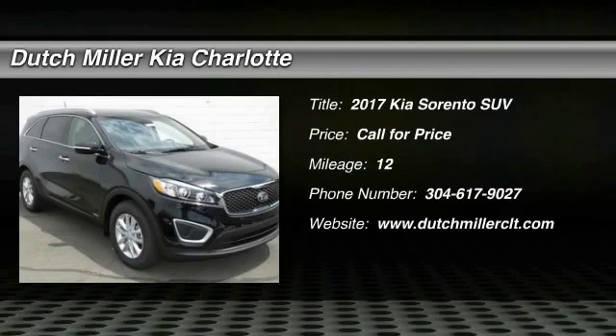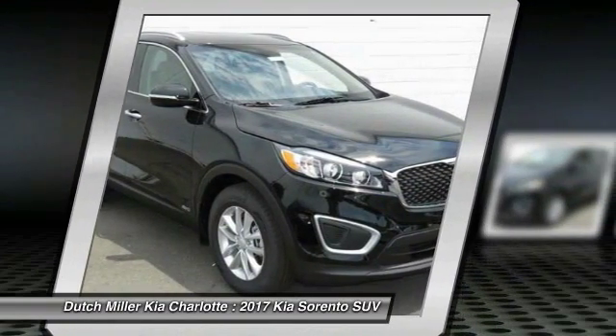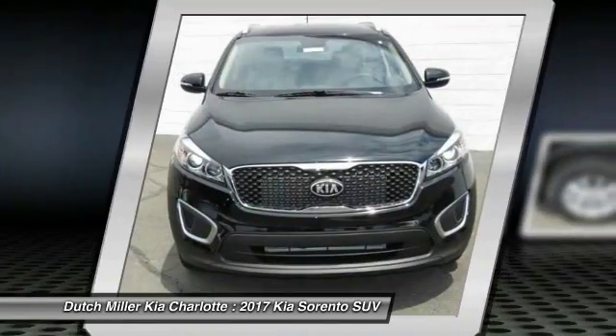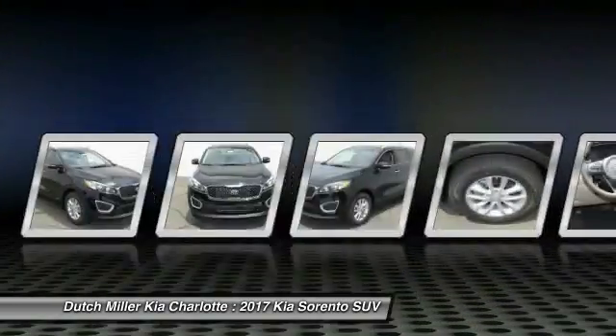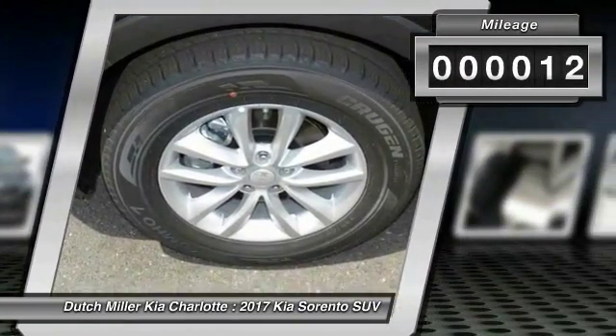The Kia Sorento is a comfortable riding, powerful, compact SUV loaded with impressive standard features. Take one look at its stylish, sleek design and you'll want to cross over to a Sorento. This vehicle has less than 100 miles.